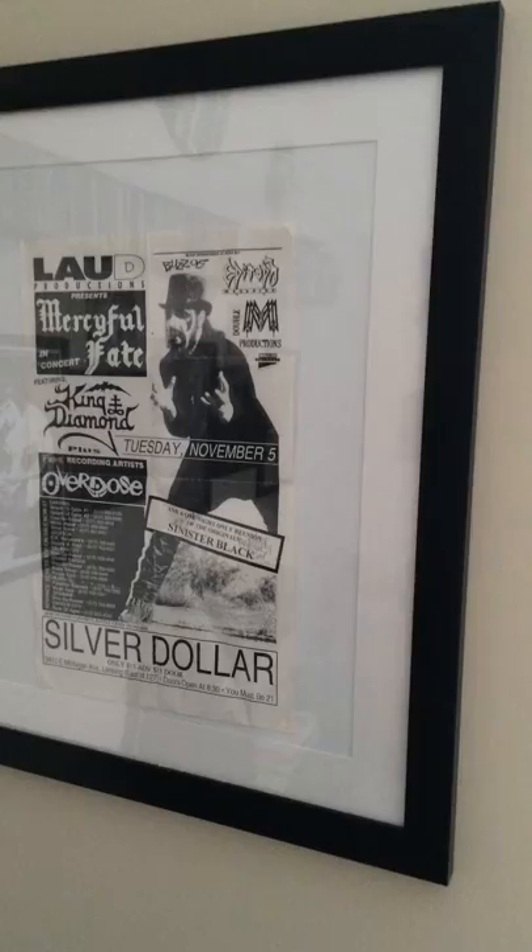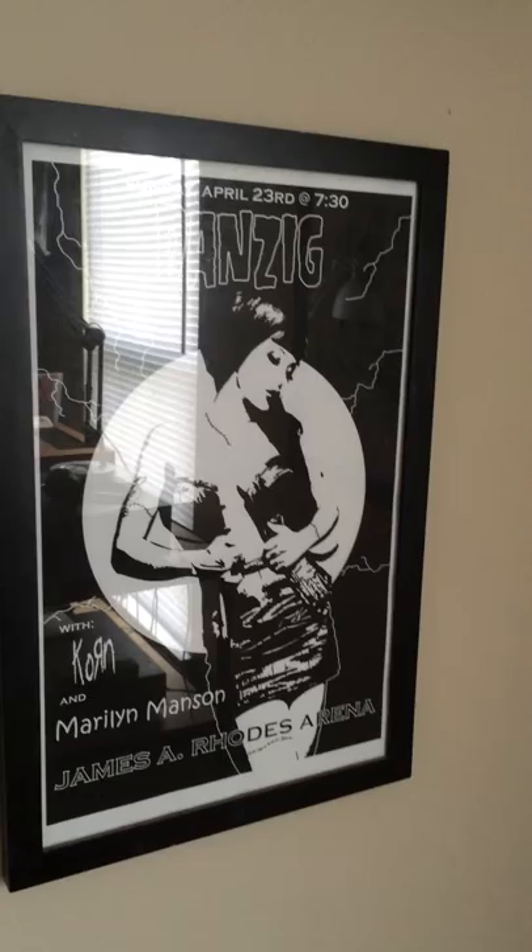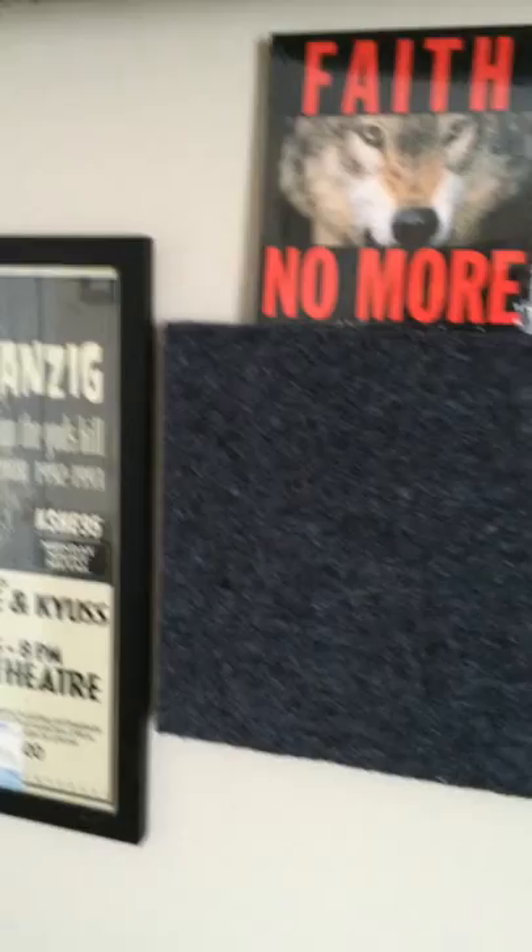Over here I've got some more gig posters. King Diamond did a Mercyful Fate at a kind of dive bar back home. This one isn't exactly a concert I went to, but I did go see them on a tour. And another one from a tour that I saw.